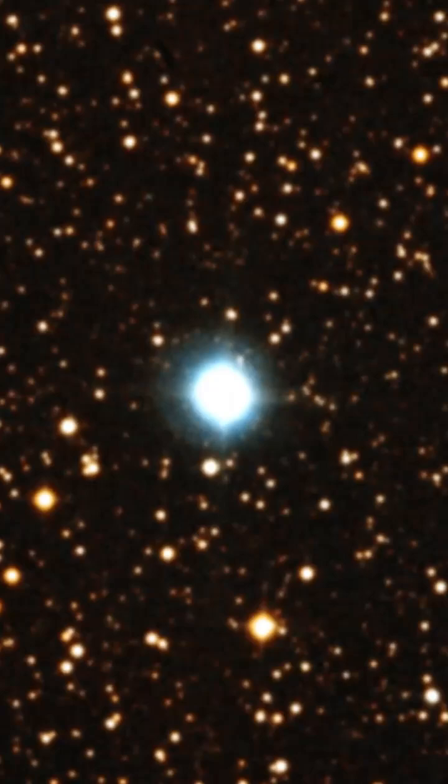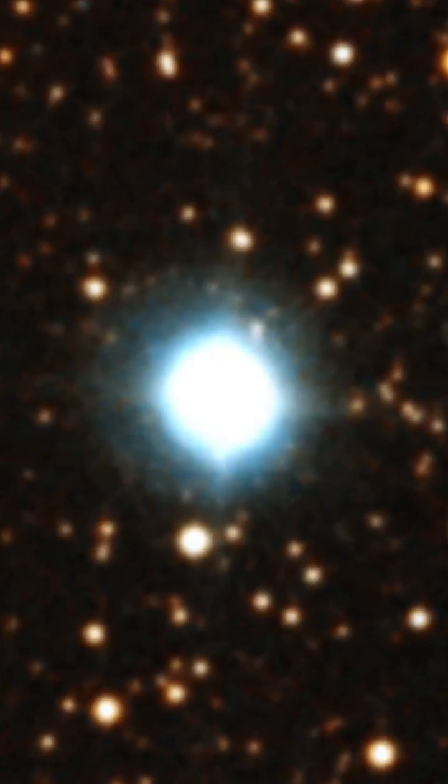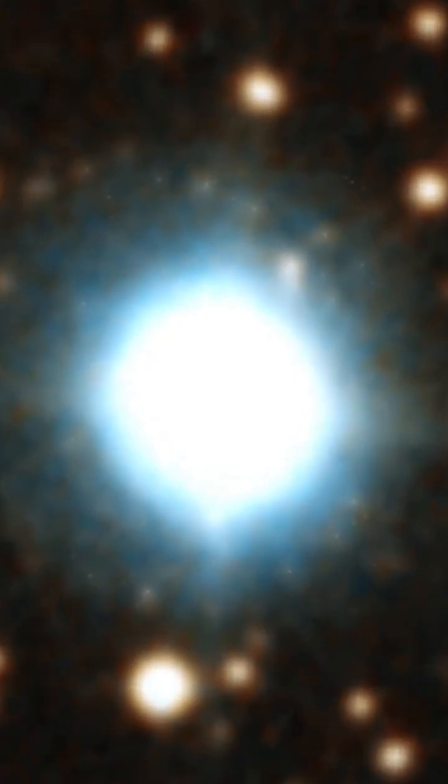NGC 7027 has a rich and highly ionized spectrum caused by its hot central star. The progenitor star of NGC 7027 is believed to have been about 3 to 4 times the mass of the Sun before the nebula was formed.